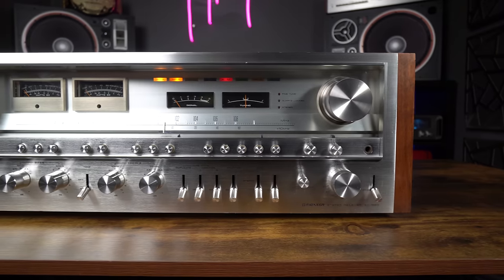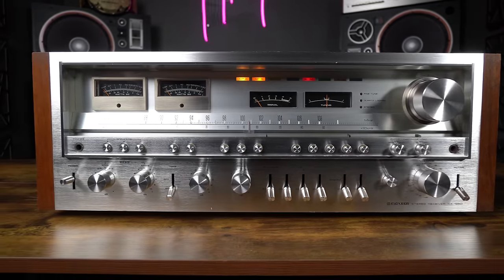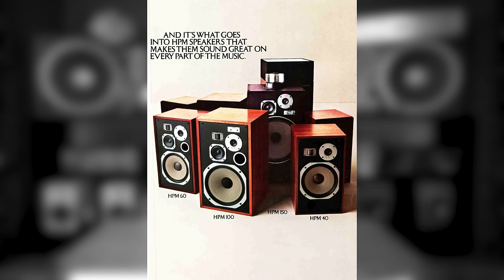This is truly the holy grail — this is what everybody sought after and what everybody still wants. What kind of speakers would you put with the 1980? Honestly, they need to be able to handle a lot. This was designed to work with the HPM-100s, which are in my office. The HPM-100s can handle up to 200 watts in certain versions.